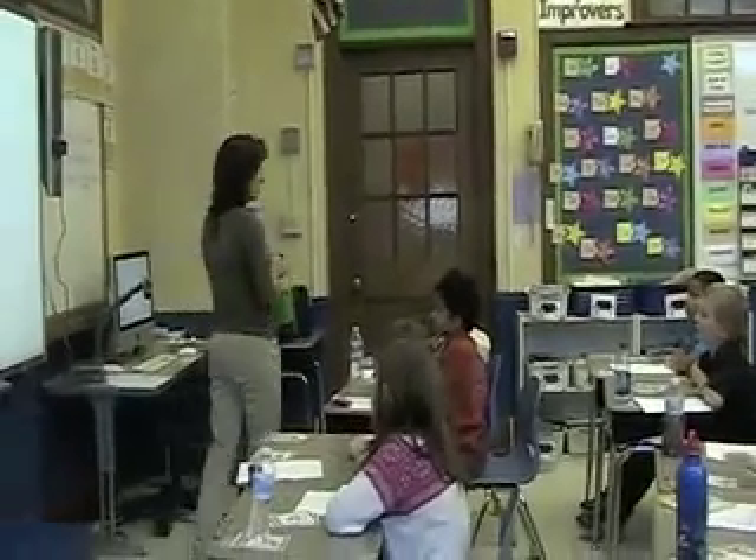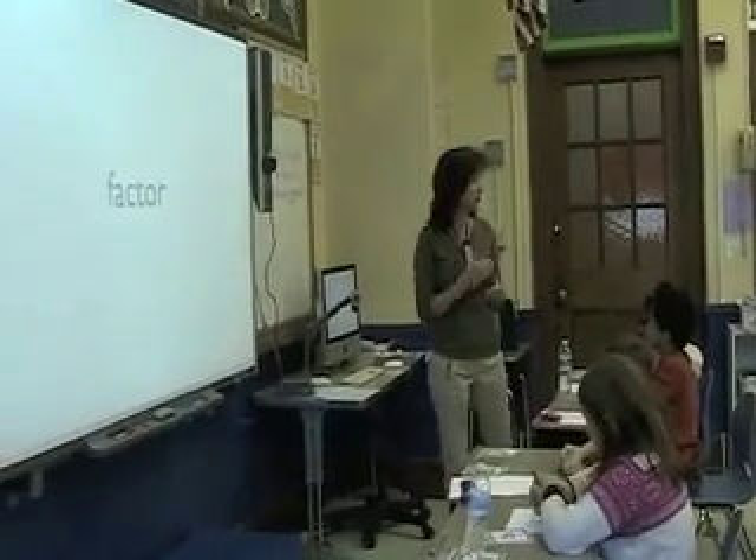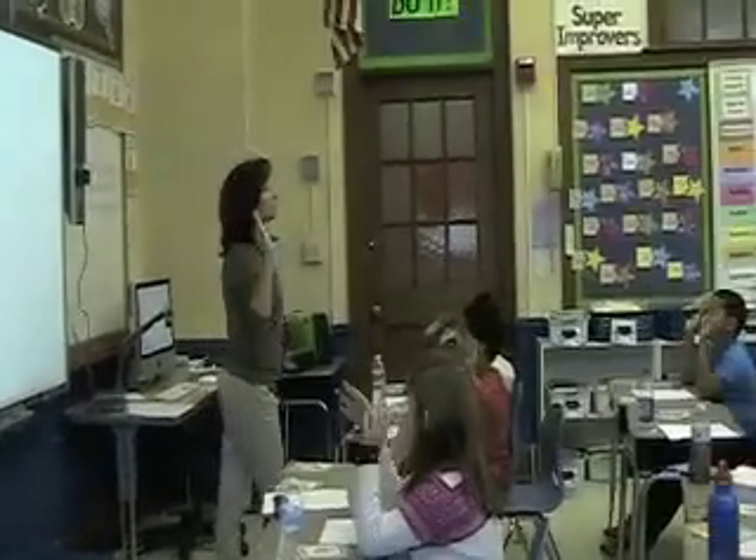So we've been talking about multiplication for the last few days, and today we're going to start with a vocabulary review, and we're going to start with the word factor. Mirrors and words.